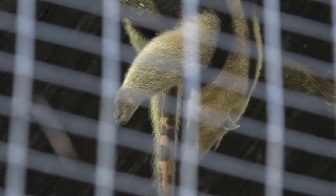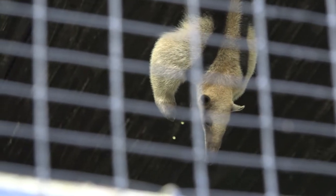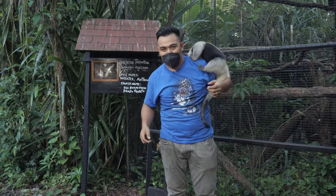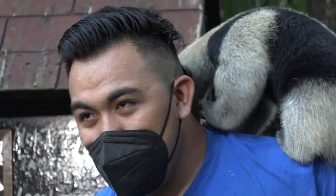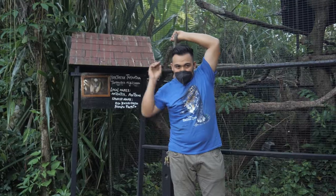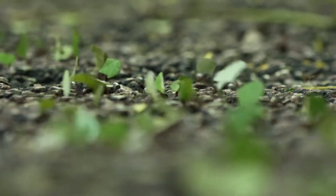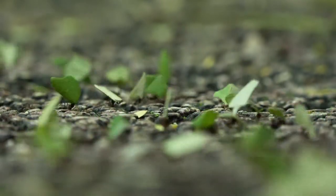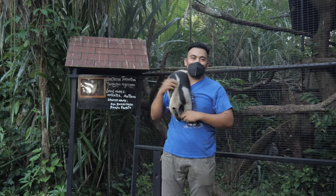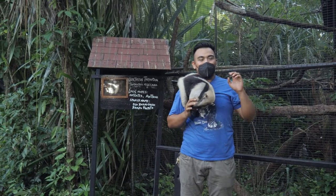Over here we have Archie the anteater — in Spanish, Oso Hormiguero. As you can see, he's a very active little guy, only one year old. He came to us very young, approximately one or two weeks old, still with his umbilical cord on. Archie's diet consists of a lot of termites and ants. In the wild, they find termite mounds, break them open, and use their tongues to eat the young ones — they don't eat all types of termites, just the baby ones. They can flicker their tongue 200 times per minute, picking up thousands and thousands of termites.